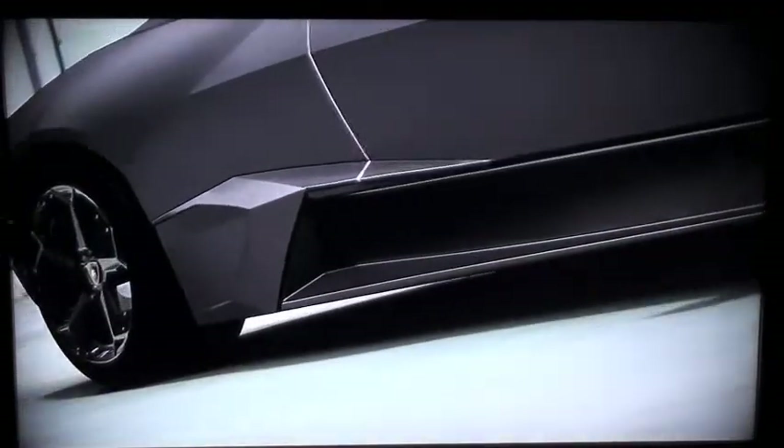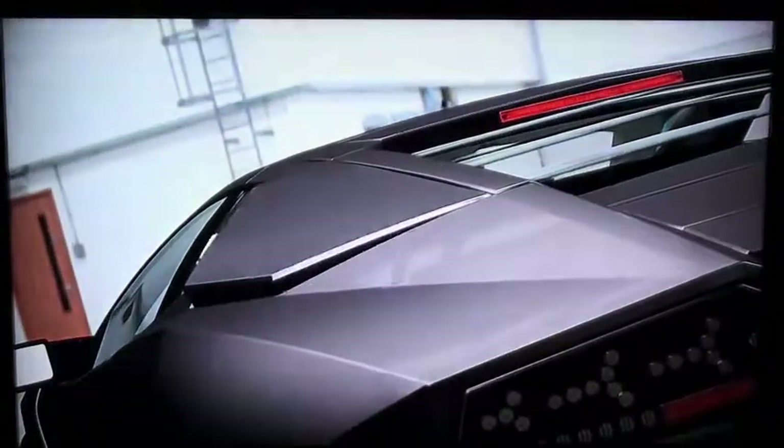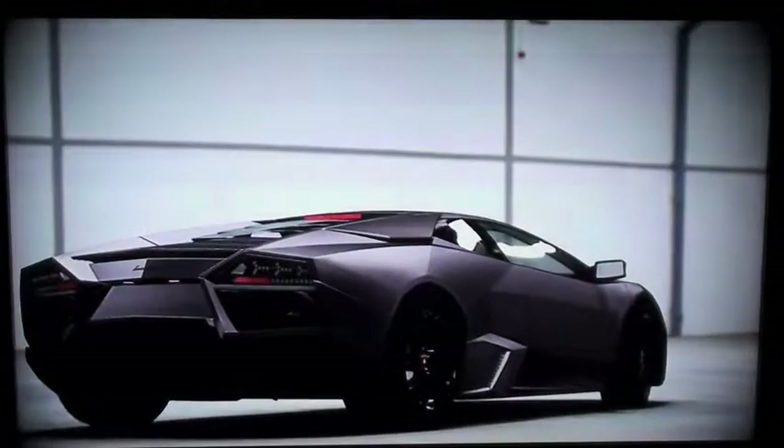Asymmetrical lower side vents highlight the Reventón's functional design mentality. Additional upper rear wing intakes open and close automatically, based on the needs of the monstrous engine within.